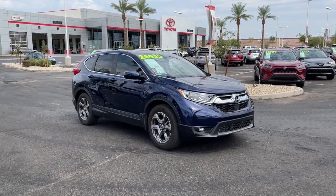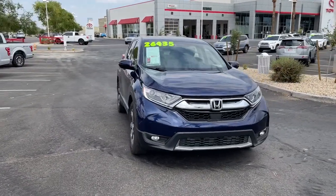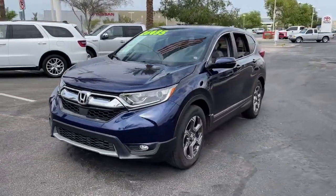Go home happy with the 2018 Honda CR-V. With less than 40,000 miles on the odometer, this vehicle stands out from the rest.